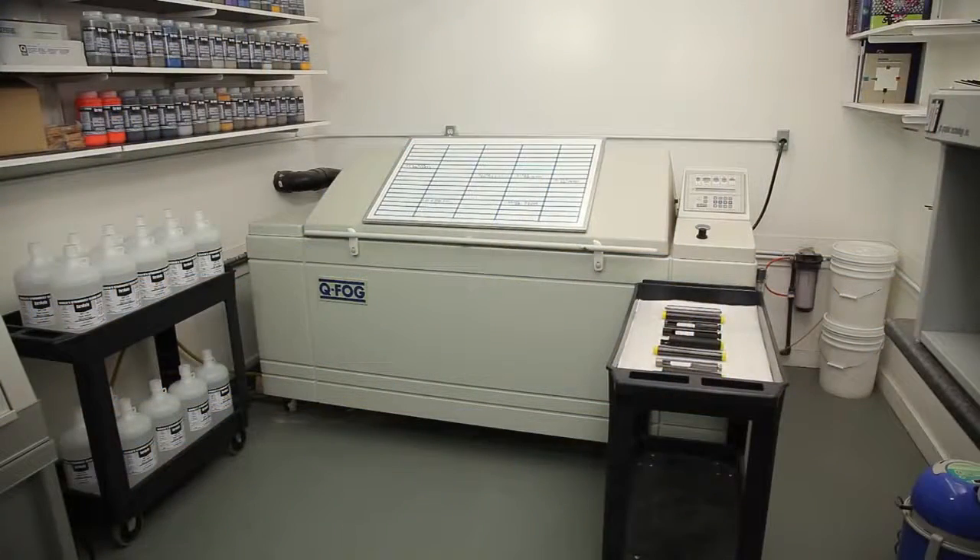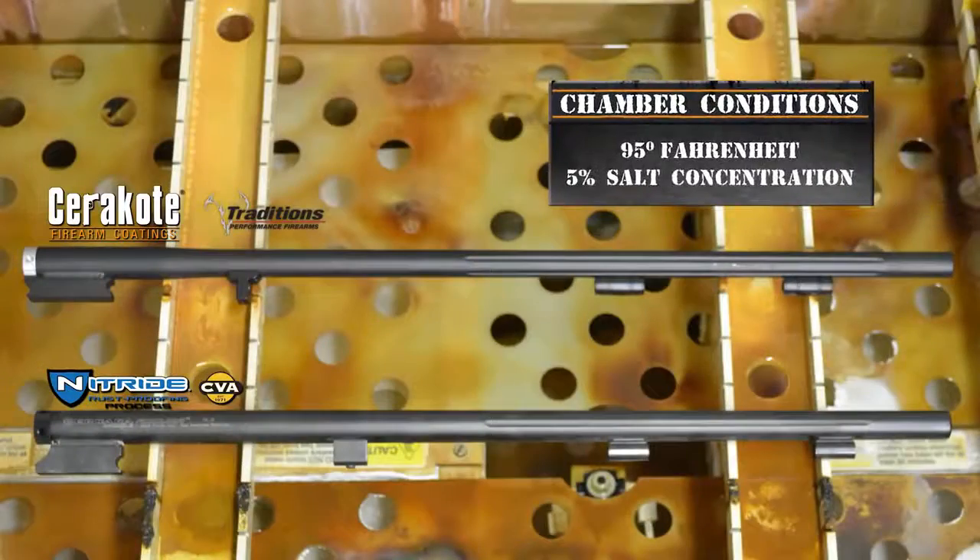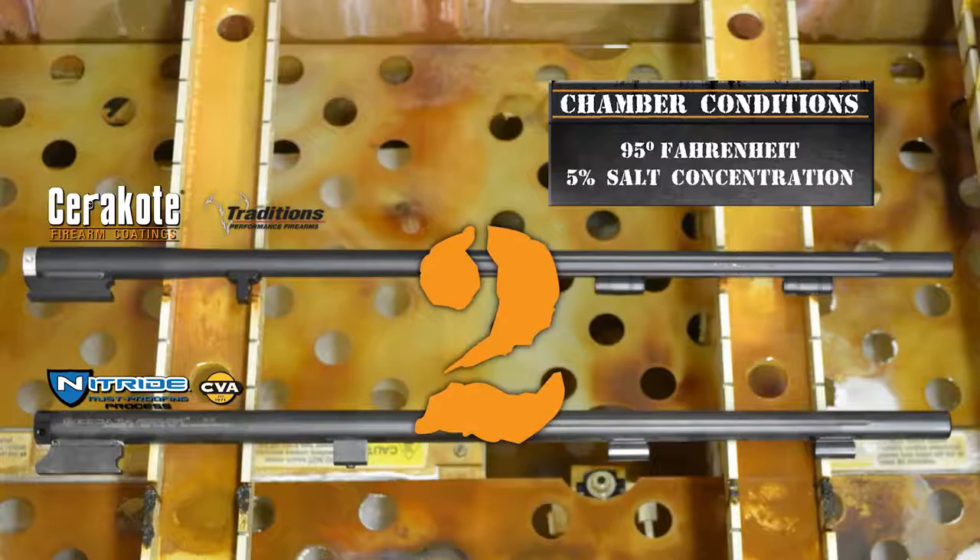Both barrels are placed inside a salt chamber which has been set to 95 degrees Fahrenheit with a 5% salt concentration per ASTM B117 test standards. The test begins now.